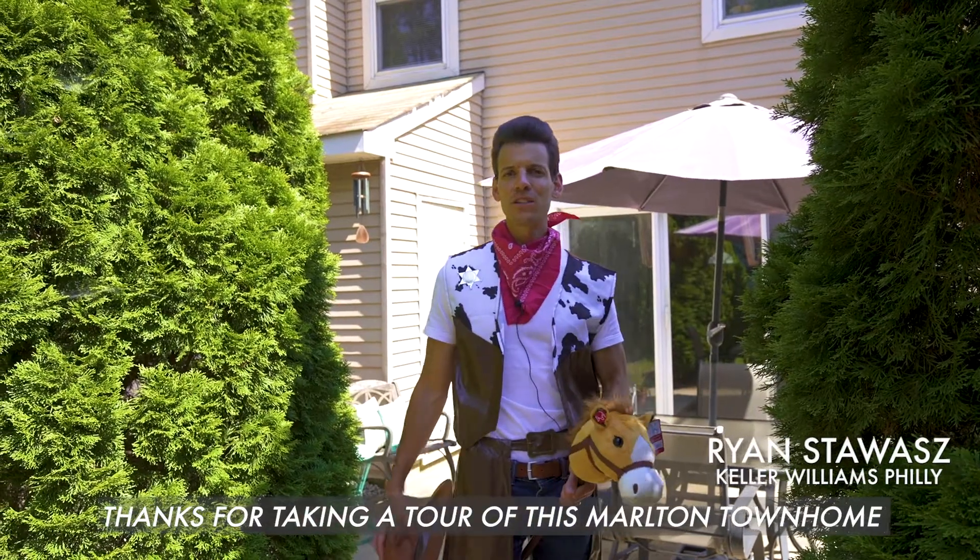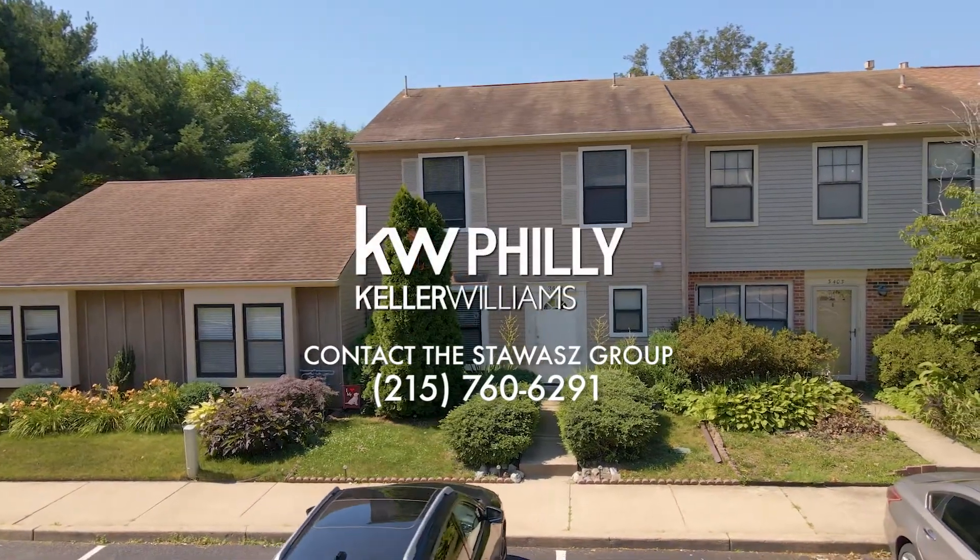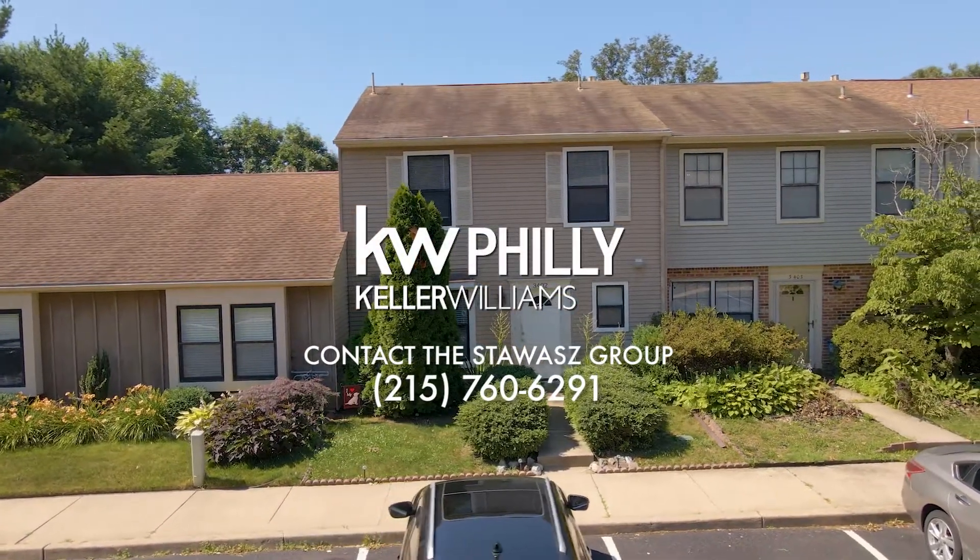Thanks for taking a tour of this Marlton townhome. For a private showing, reach out to Ryan at 215-760-6291. Thanks guys.